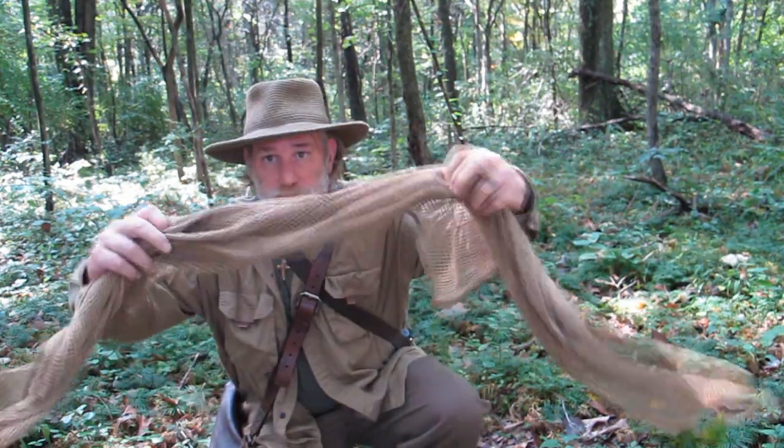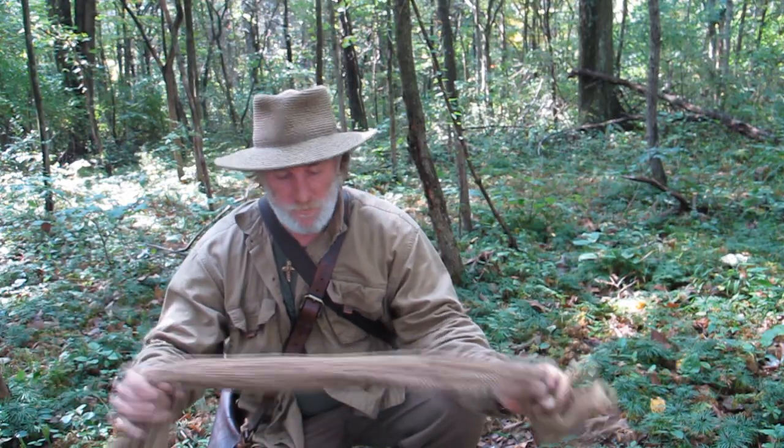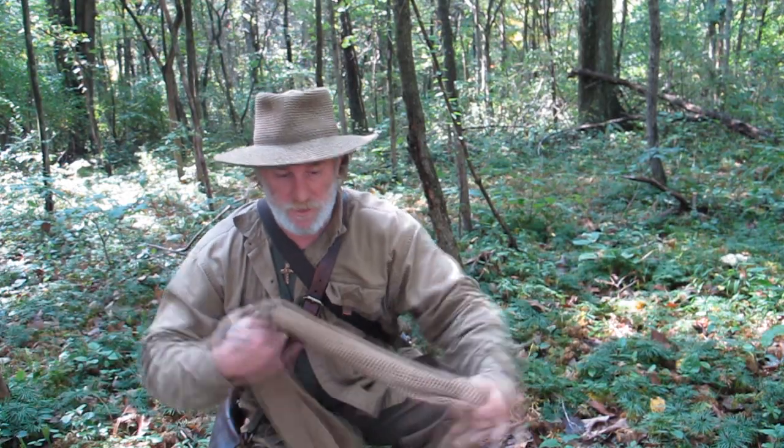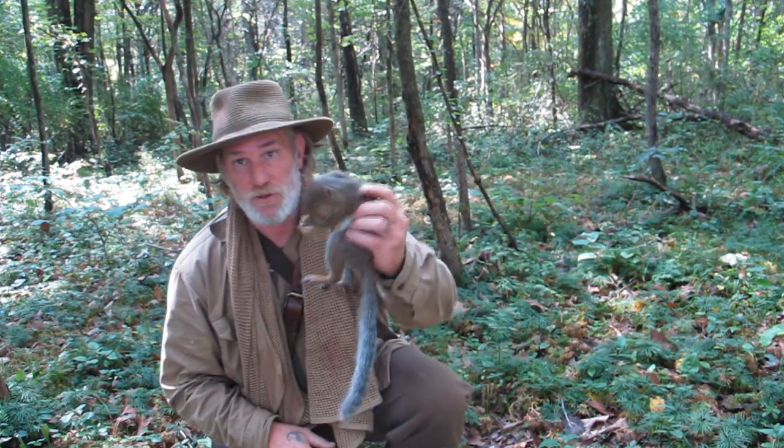There's something I want to show you while we're out here squirrel hunting. I've got my mesh piece of cotton material here — they call them sniper's veils. For me it's just a multi-purpose piece of gear. I usually wear it around my neck and I can use it for camouflage, wiping sweat off my brow, whatever the case may be. But I can also use this as a game bag. I want to show you how I tie a game bag out of this and attach it to my haversack now that we've taken our first squirrel.